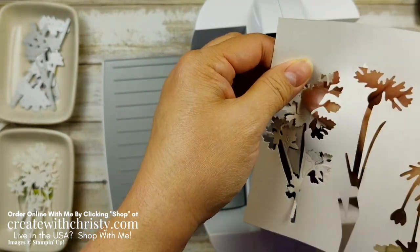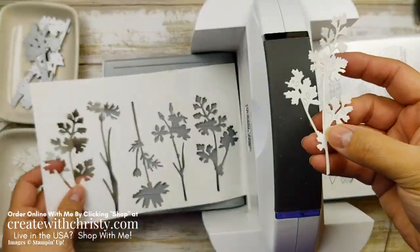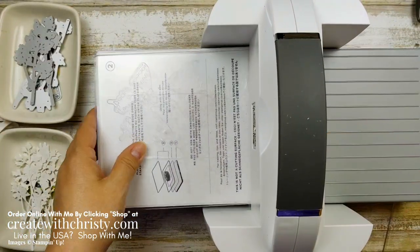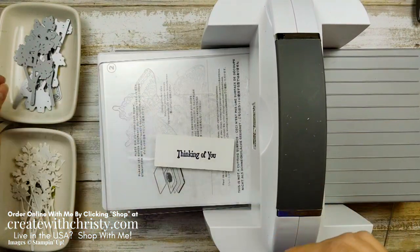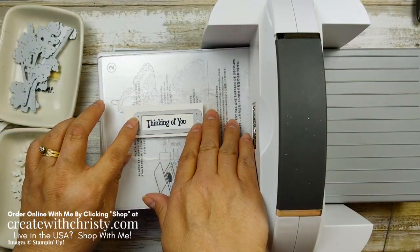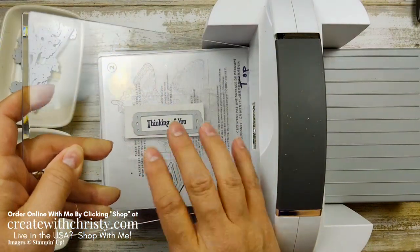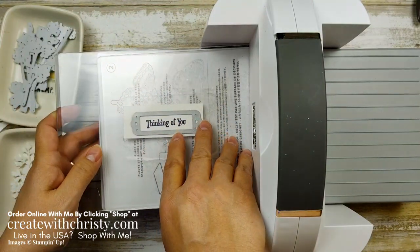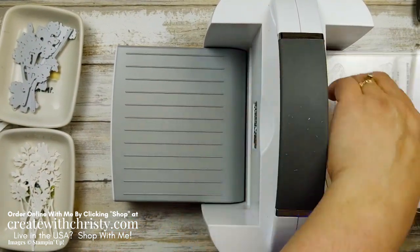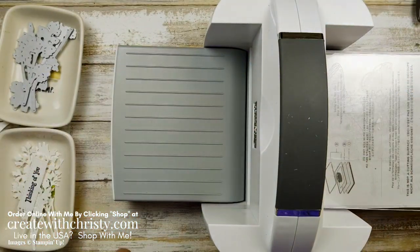These are definitely cut — just take those little pieces out carefully. Then we want to do one last die cutting step: grab the greeting we stamped and the label die. This label die is also in the Meadow dies in this bundle. Place the greeting on the die, slowly bring the cutting plate down so the die doesn't move, run it through, and we've got this really neat stitched label. We're all done die cutting — let's get done with this card.